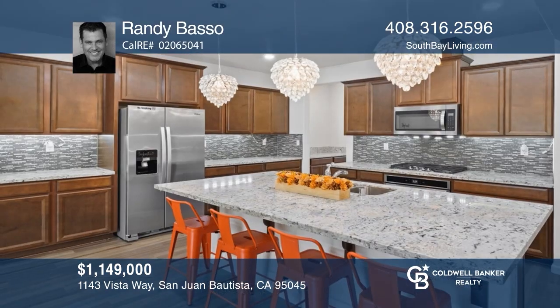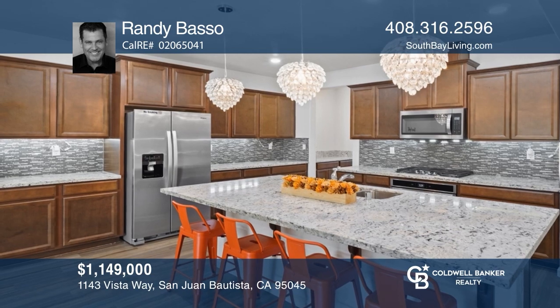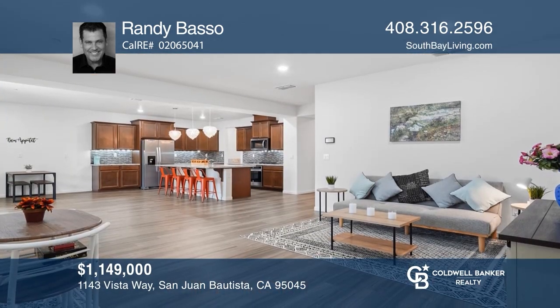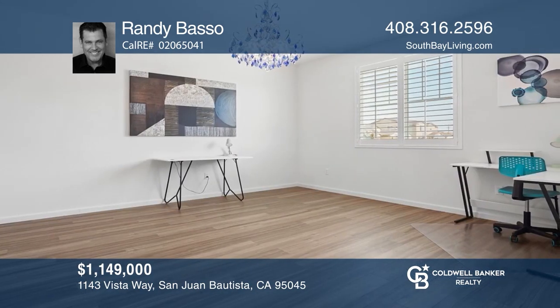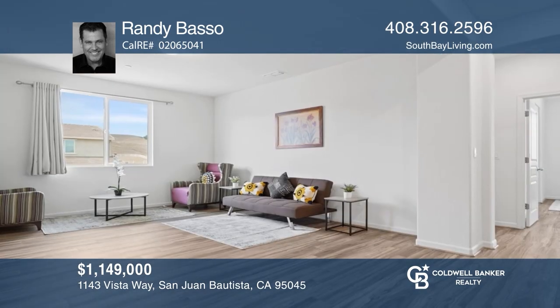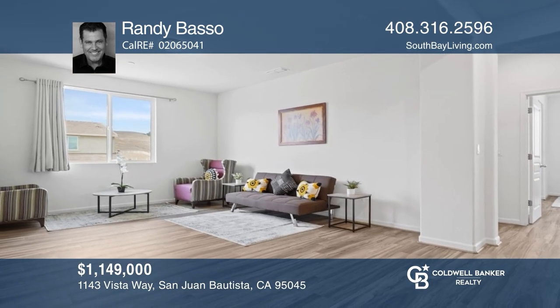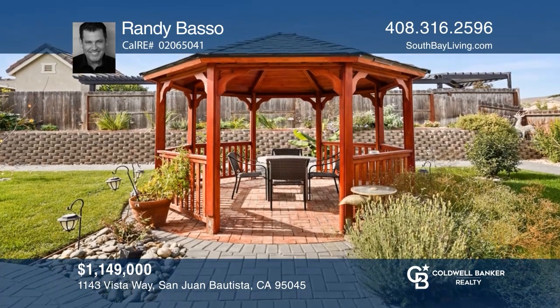Welcome to this pristine Rancho Vista home that features an open floor plan saturated with natural light. Relax in the backyard with a covered patio, pergola, fruit trees, herb garden, and fragrant flowers. The home includes an ADU with a full kitchen, bed, and bath. Enjoy all the spoils of this gorgeous smart home built in 2018. Randy Basso would love to give you a private tour.